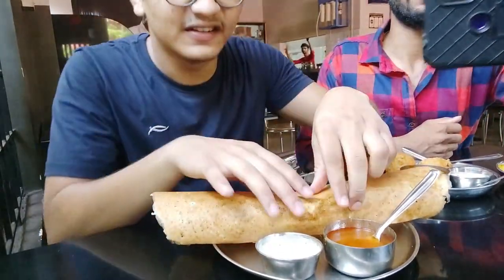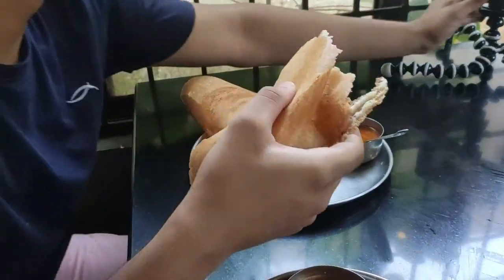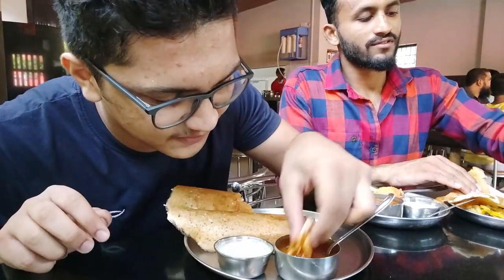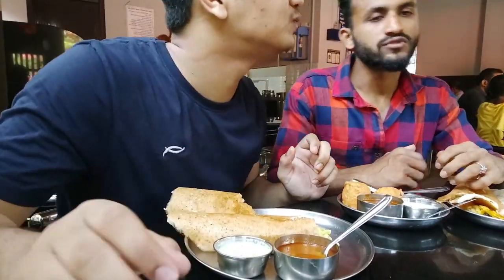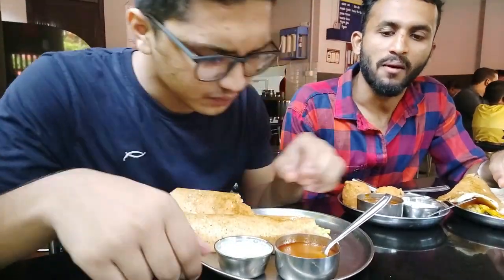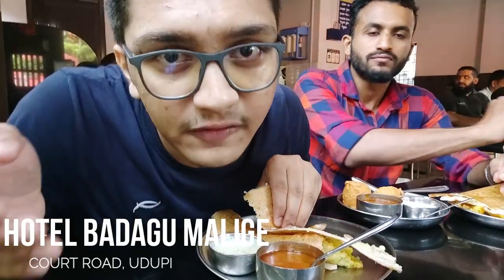Here you go - so guys now let's try the masale dosi. Even the masale dosi looks very crispy. Let me take a bite of the masale dosi. Amazing - it is too very tasty, you must try it. If you are a tourist over here, I believe you will be visiting Krishnamat in the morning, and after you visit Krishnamat you can come here for breakfast.